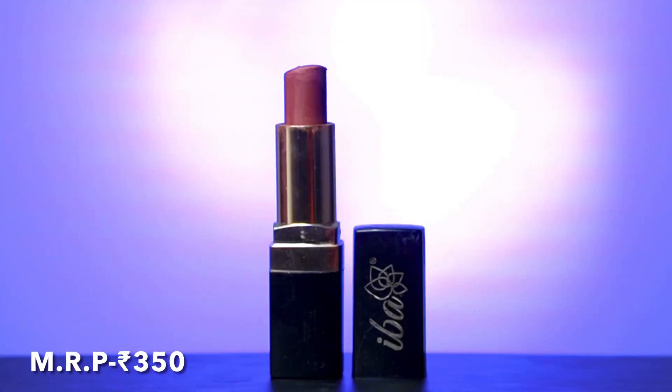The first and favorite lipstick is from the house of Eba Halal, shade Cinnamon Chai. It's a beautiful shade — I love it, it's gorgeous. It has an undertone of brown and it's a perfect nude for me. I like nude lipsticks with a brown undertone, so this is perfect for me.